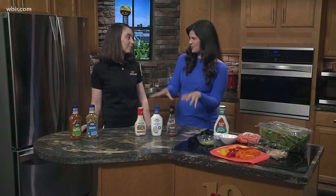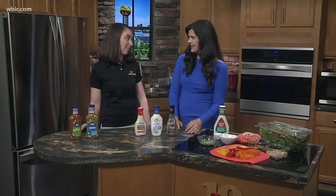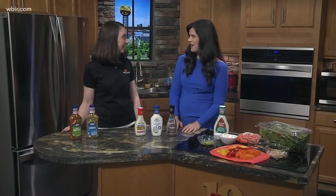Salads sound like a healthy option, but sometimes they can be a little bit deceiving. Registered dietitian Janet Sieber from UT Medical Center is here to help us make sure that we stay on the right path when it comes to making a salad. A lot of the deception lies in the dressings — that's kind of where we get the unhealthy factor.